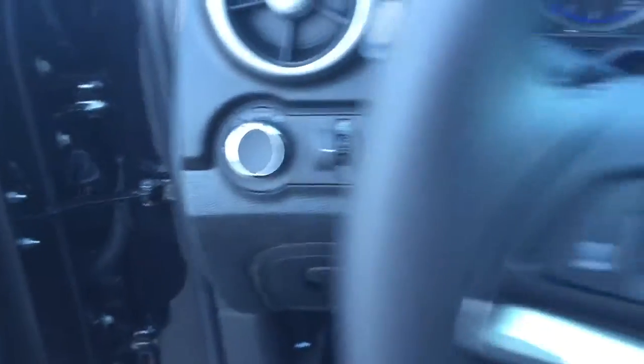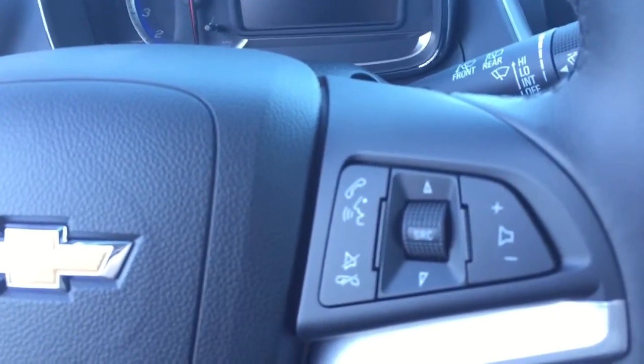Automatic headlights, and on the steering wheel we have cruise control, Bluetooth capability, and media controls.